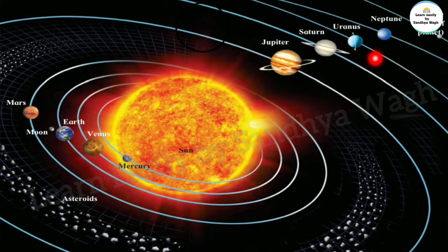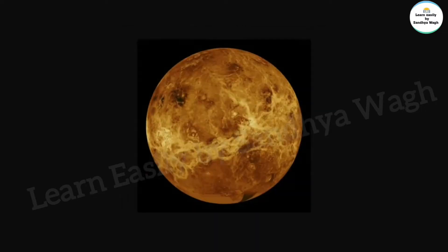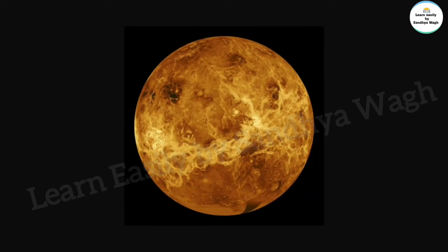Mercury is the smallest planet of the solar system and it is a very hot planet. Next is Venus — Venus is the second planet from the sun, and Venus is the brightest of all the planets.